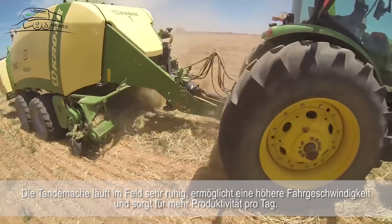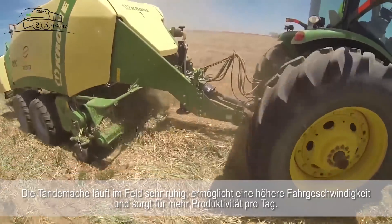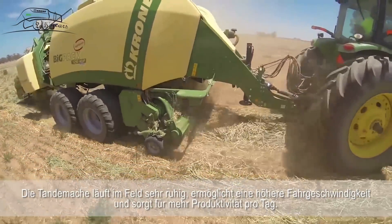The tandem axles are good in the paddocks — they smooth things out. It allows us faster ground cover time, which allows us more productivity per day.